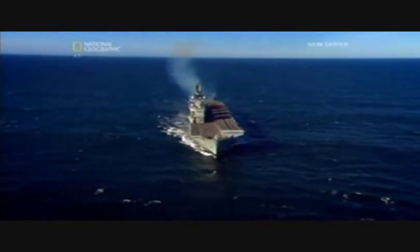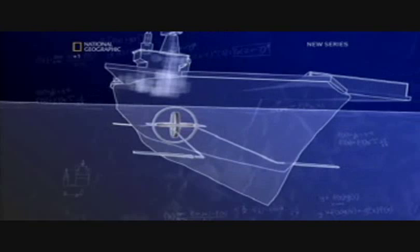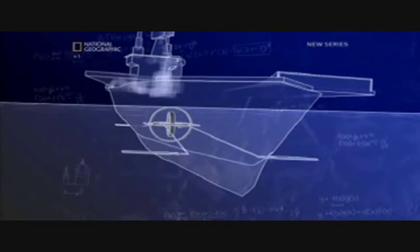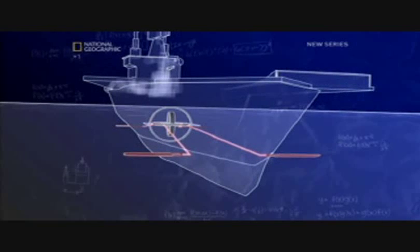The gyros on Illustrious spin almost eight times faster than the one I built. The faster a gyroscope spins, the stronger the gyroscopic effect and the more stable it is, so the measurements taken from it are very accurate. As the ship pitches and rolls, this information is fed directly to the stabilizers and they adjust accordingly to maintain a smooth trim to the water and keep the flight deck level.